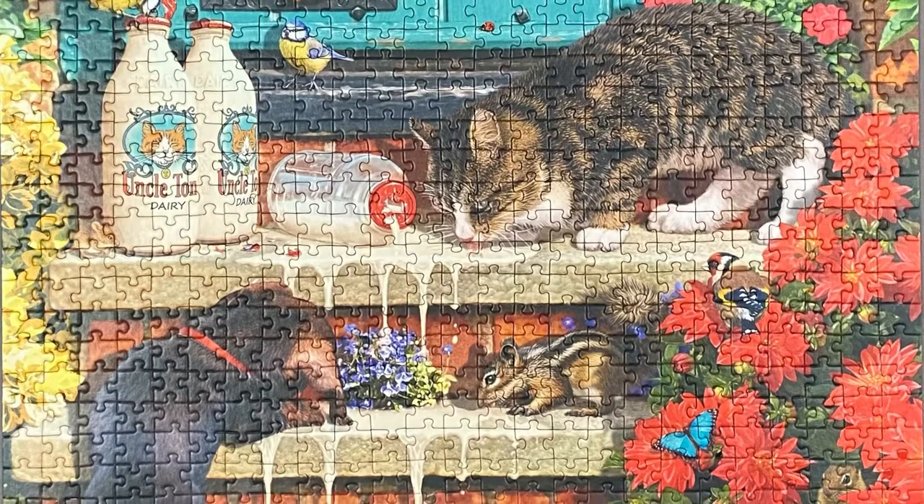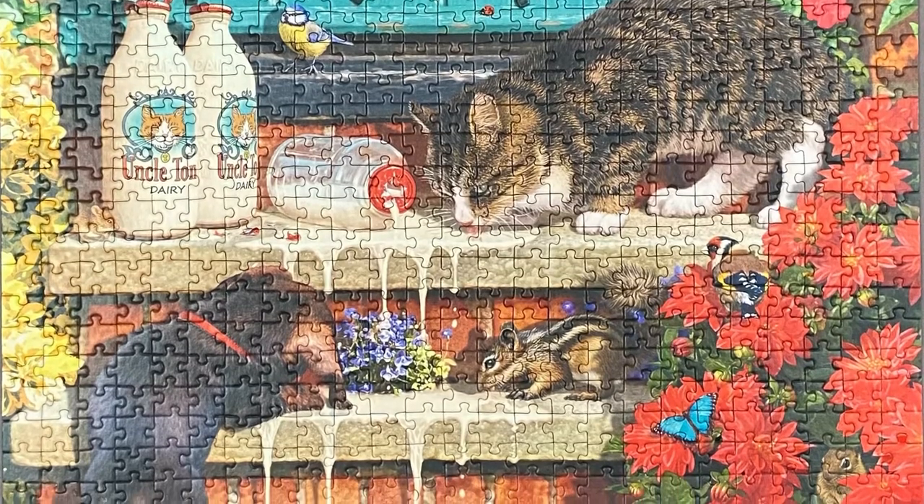Check out the description for links to the jigsaw puzzle and the machine expansions I used. If you enjoyed this video, please like it and subscribe to my channel. Thanks!